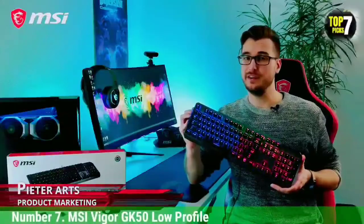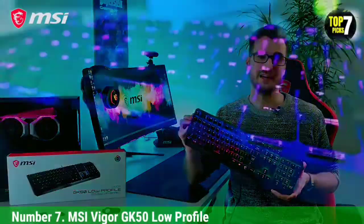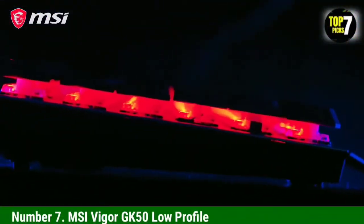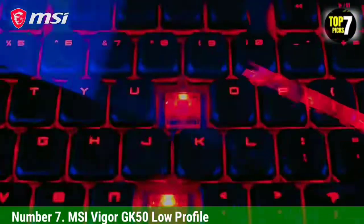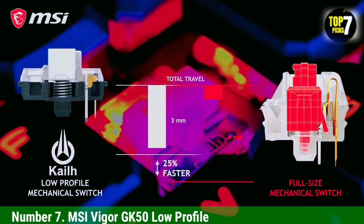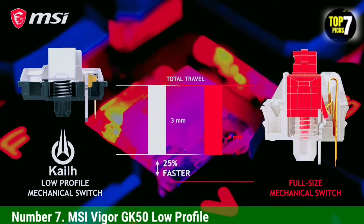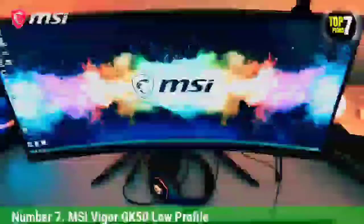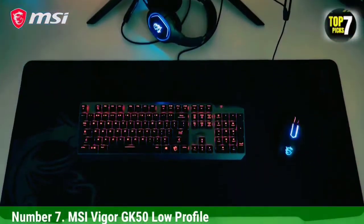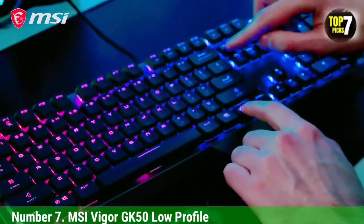Number 7: MSI Vigor GK50 Low Profile. Mechanical keyboards with low-profile switches can come at a premium, but the MSI Vigor GK50 Low Profile offers one of the best budget mechanical keyboard experiences and is on sale right now for about $45. It competes well against pricier keyboards and particularly excels in typing. Its low-profile Kailh Choc switches bring back memories of typewriters with shamelessly loud clicks, and we also liked the fast response, which made our fingers want to get moving even faster.